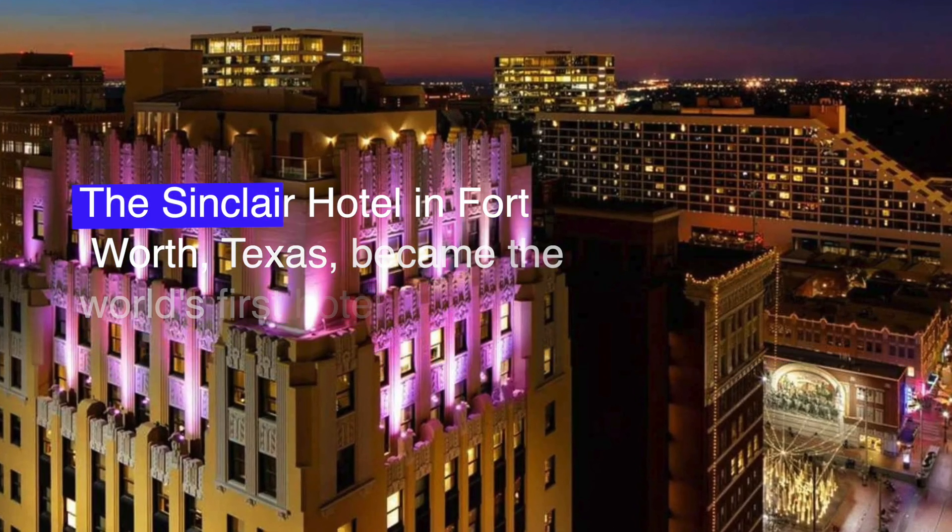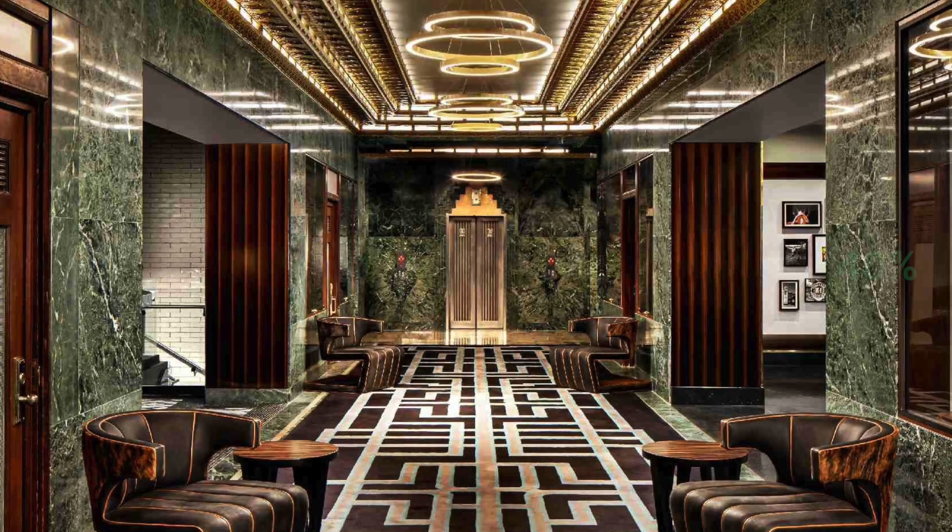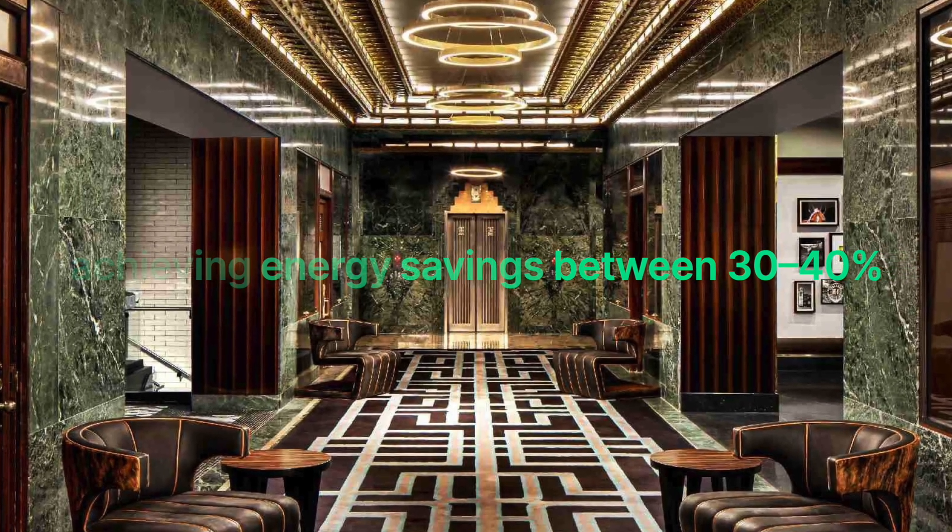In hotels and hospitality, the Samechair Hotel in Fort Worth, Texas became the world's first hotel fully equipped with PoE lighting and smart controls, achieving energy savings between 30 to 40 percent.